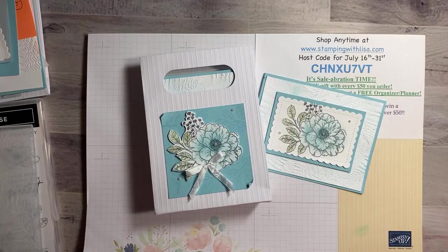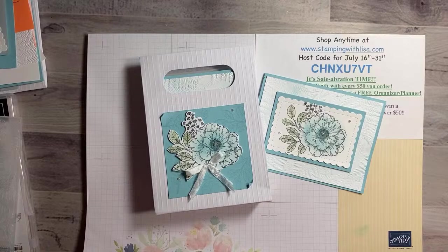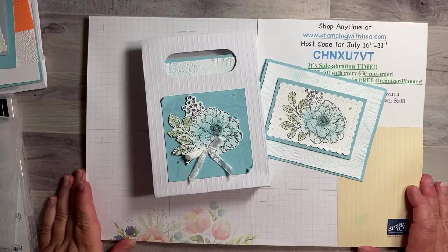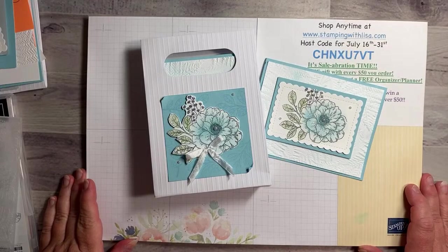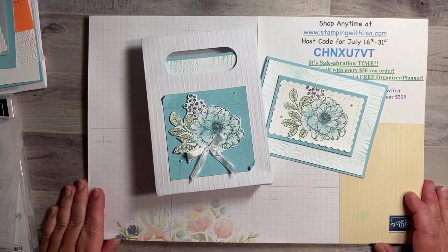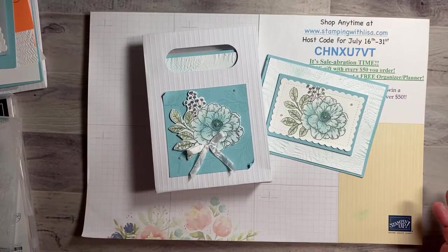Hello everybody and happy Tuesday! It is Tuesday, July 26th, 2022 at 7 o'clock p.m. Eastern Time. This is Lisa Freeman from stampingwithlisa.com coming to you live on YouTube. We've already got a few people watching, so say hello and let's see what we're going to make tonight.